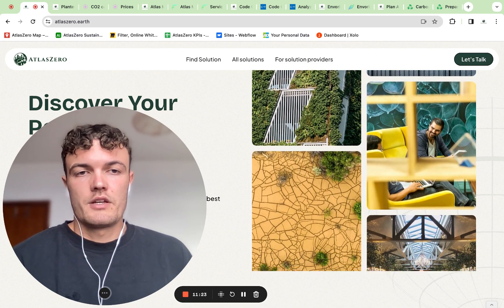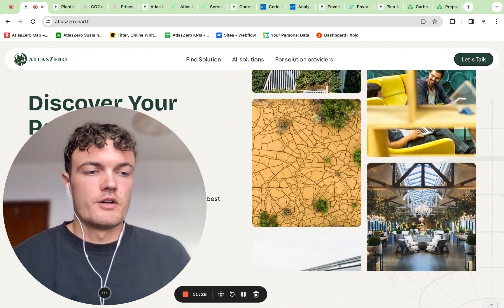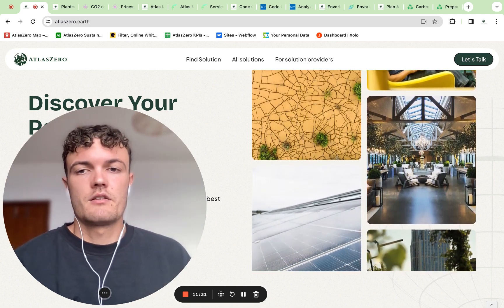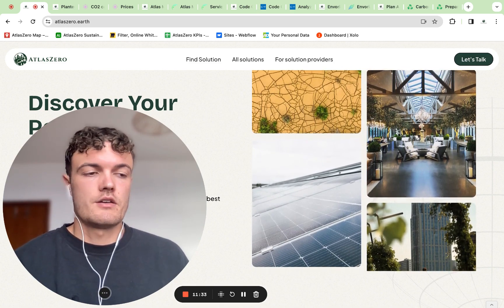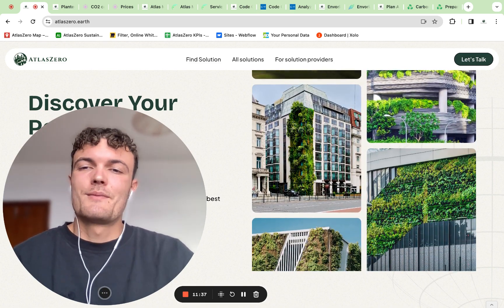Or if you find me on LinkedIn through Atlas Zero or just through my surname, I'll link that below too. Feel free to text me, ask questions, and I'm happy to help. See you next time. Bye bye.